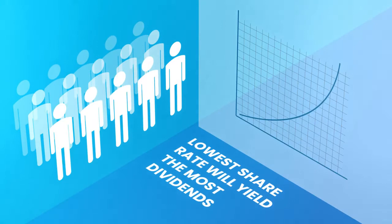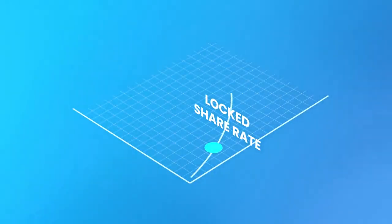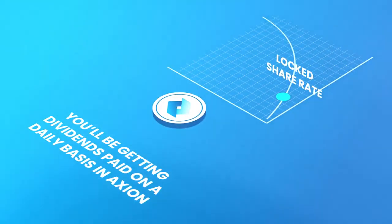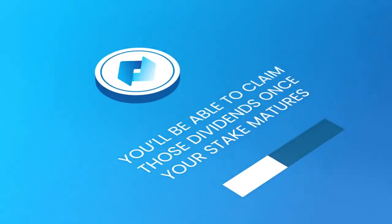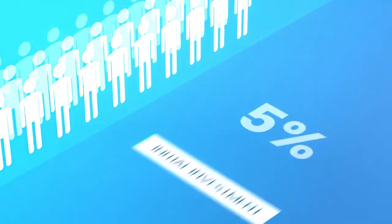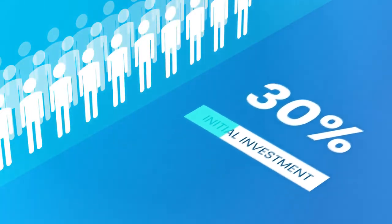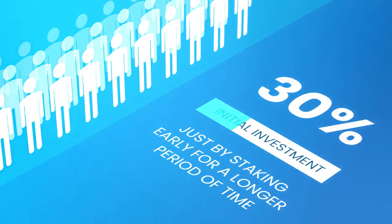When you exchange your tokens for shares and effectively lock in your share rate, you'll be getting dividends paid on a daily basis in Axion. You'll be able to claim those dividends once your stake matures. Most people in the Axion community have already gained as much as 30% of their initial investment just by staking early for a longer period of time.